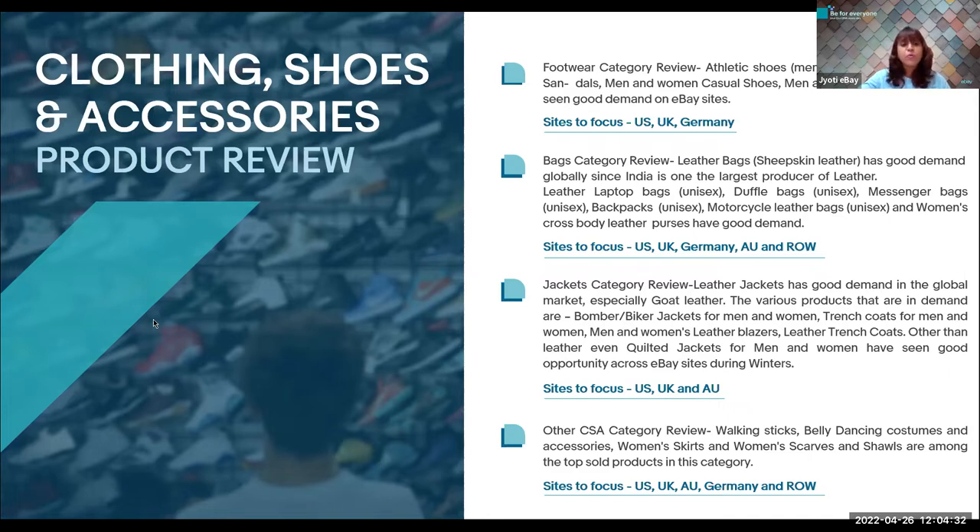Let's talk about jackets. Jackets are products that are much more in demand — like leather biker jackets, leather blazers, men's trench coats for men or women, blazers and tuxedos, and quilted jackets. When we talk about jackets, we are talking about 100% leather in the international market. There is also good demand for colored leather jackets, specifically biker jackets, in the US, UK, and Australia.